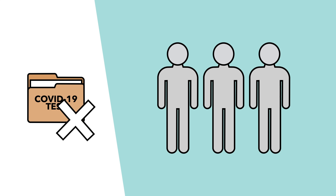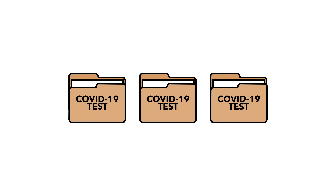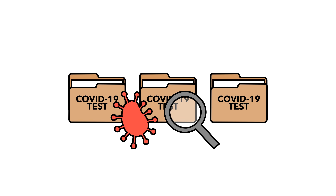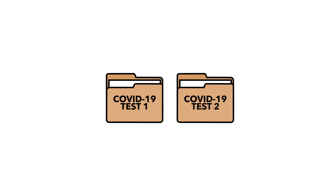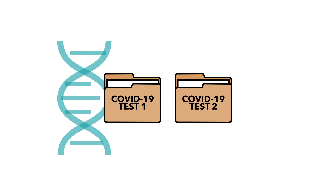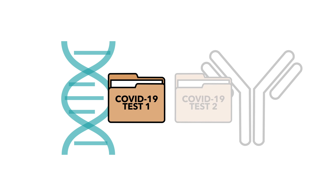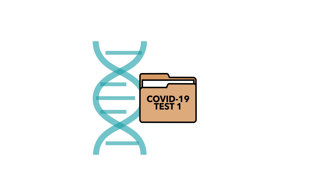The problem is that tests aren't easy to come by. So in this video, we're going to explain the different types of tests available, how they actually work, and how accurate they are. There are two main types of tests: the slow but accurate genetic tests, and the quicker but less reliable antibody tests. Both have different approaches and benefits, but let's start with the genetic tests.